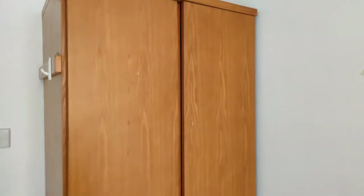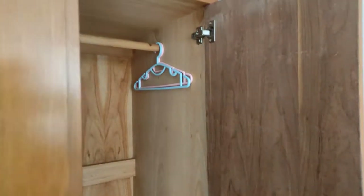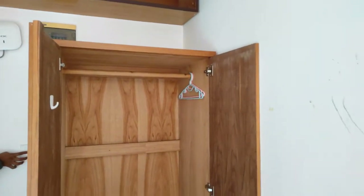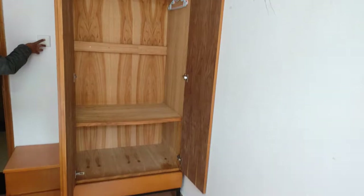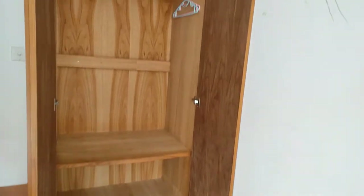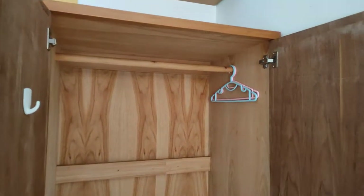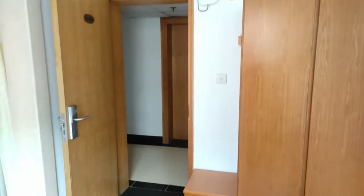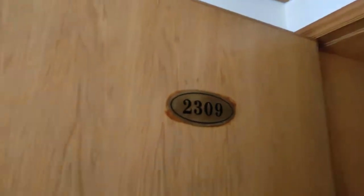This is the closet — it's so spacious and here you can hang your clothes. It's really clean and good. Let's close it. Above here is a board for storage. And this is the room number for this room. Let's close the door.